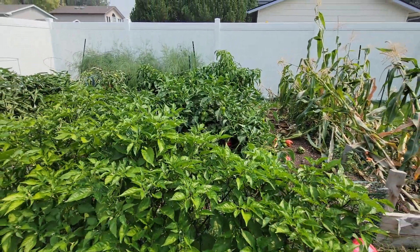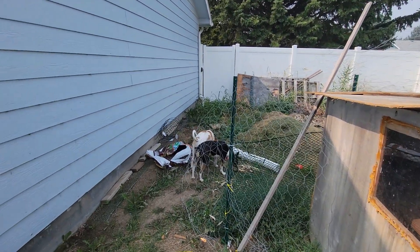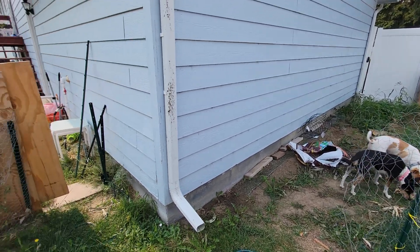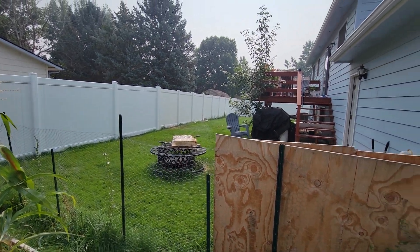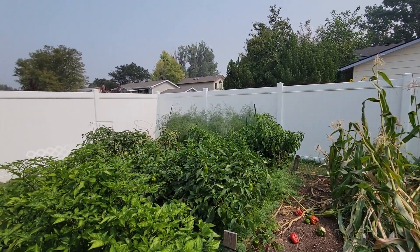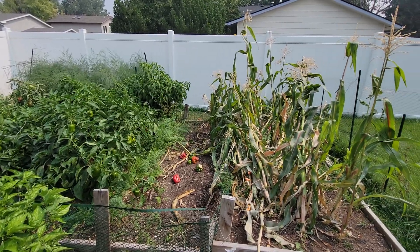I'm still going to be working on getting chickens — I've got to get a gate, get a fence in to keep out that guy right there. He got a squirrel the other day — it came under the fence, the dog took after it, and the squirrel couldn't figure out how to get back out, so he nailed him. But that's what they're bred for. There'll probably be a couple more videos when I take the garden down and show what I do to prep for next year.